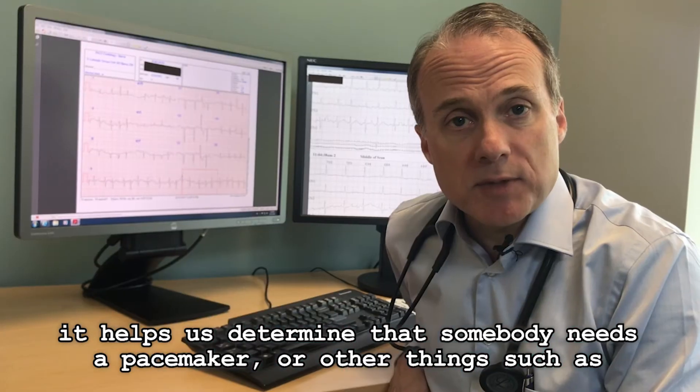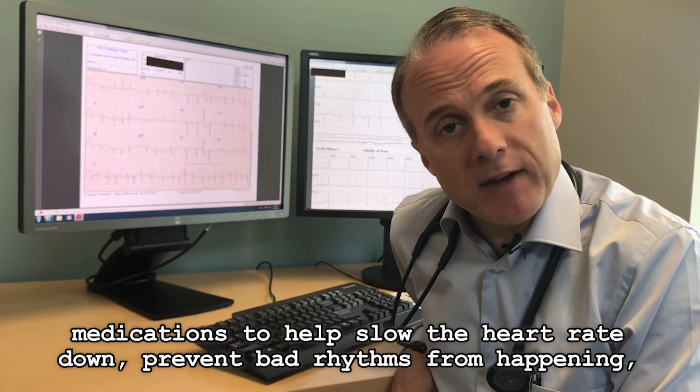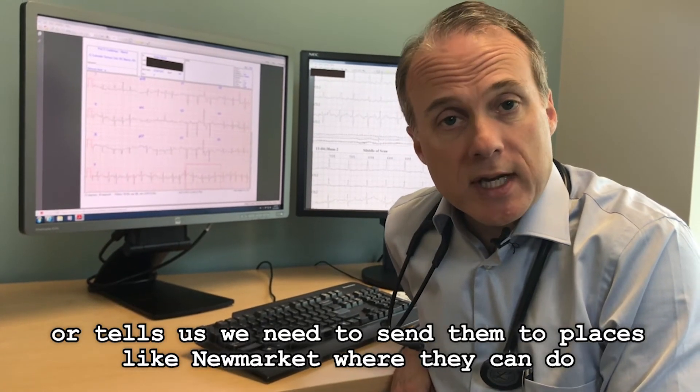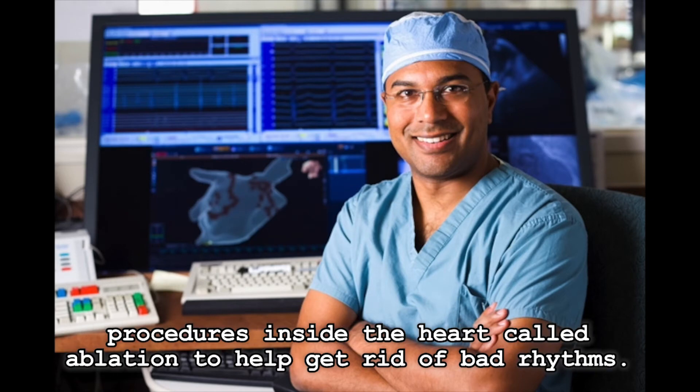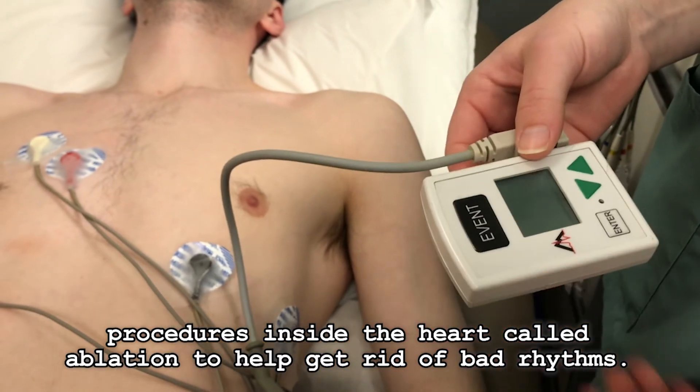Or other things, such as medications to help slow the heart rate down, prevent bad rhythms from happening, or it tells us we need to send them to places like Newmarket where they can do procedures inside the heart called ablation to help get rid of bad rhythms.